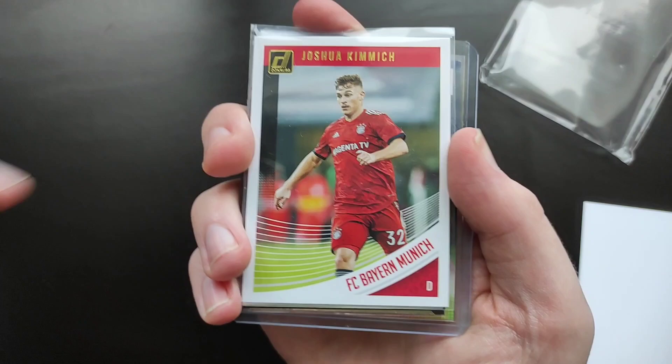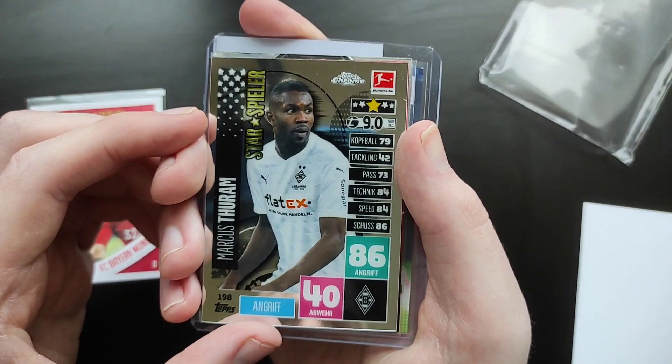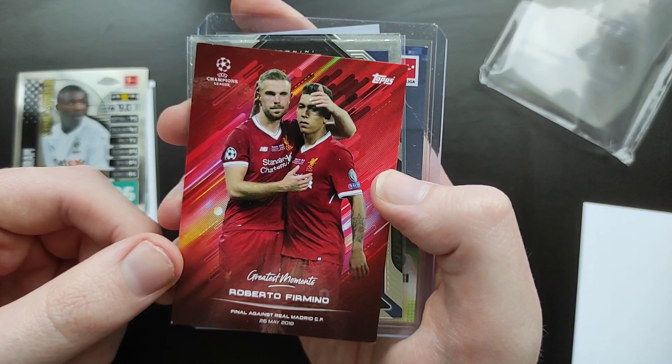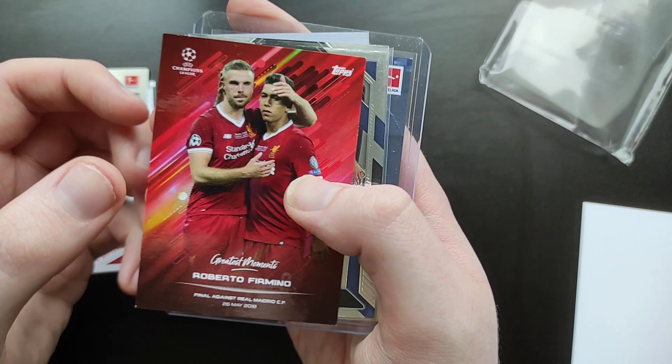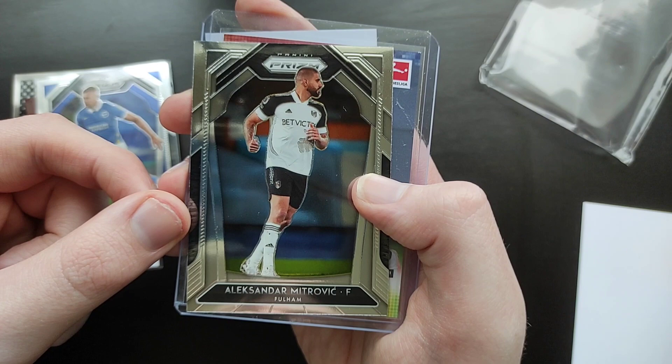We get a Joshua Kimmich Donruss — again, a very nice one to get. As I said, they're all pretty much Bundesliga cards, barring maybe a couple of Premier League Prisms. We get a Marcus Turam Topps Chrome for Borussia Mönchengladbach, and another Roberto Firmino Greatest Moments for Champions League against Real Madrid. It's a bit of a common theme here. Adam Webster for Brighton — another Brighton player, same as we got in the last one. We get Mitrovic again, same as the last one. And another Haaland hits 50 for Borussia Dortmund Topps Now.